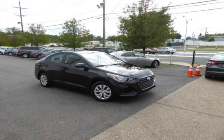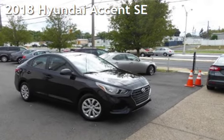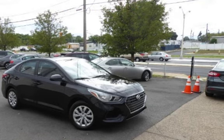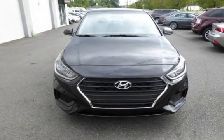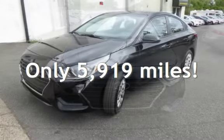Another beautiful vehicle. Value priced thousands below the market value, presenting a pre-owned 2018 Hyundai Accent SE. This four-door sedan has a four-cylinder, 1.6-liter i4 engine, with front-wheel drive, and an automatic transmission. This Hyundai is a steal with less than 6,000 miles on the odometer.